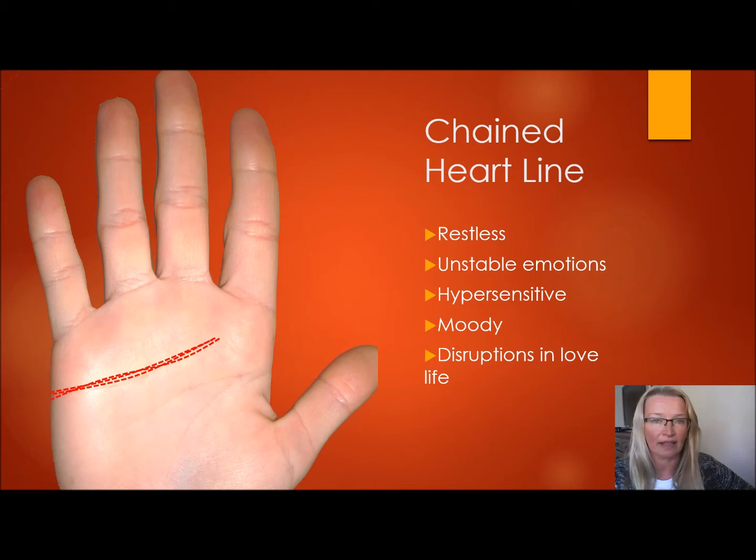Sometimes the chaining is only at the beginning of the line. The beginning of the heart line starts at the pinky end. If it's only chained there, that's very normal, because as a child you're not sure of your emotions — you're not ready for the world and relationships. So it's quite normal to be chained there.